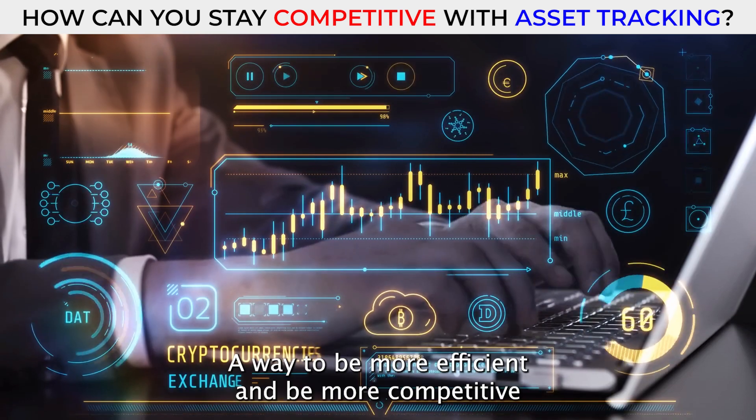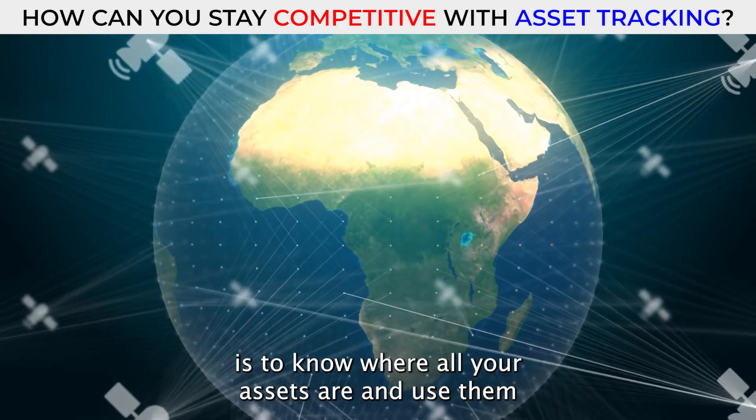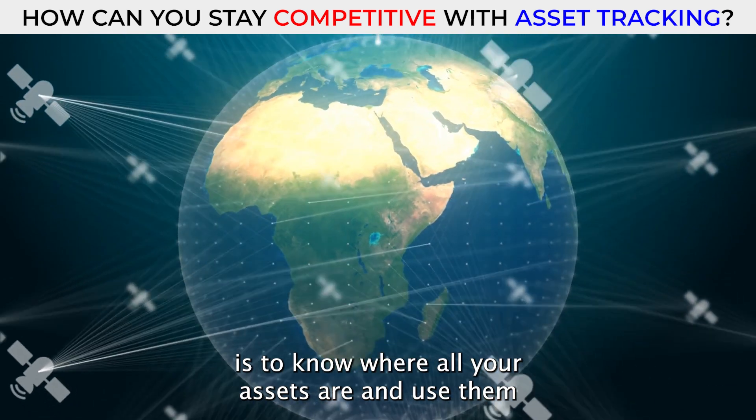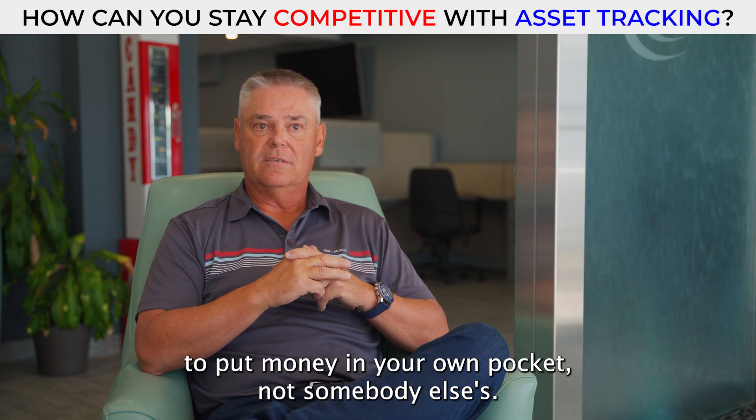A way to be more efficient and more competitive is to know where all your assets are and use them to put money in your own pocket, not somebody else's.